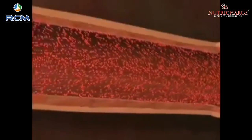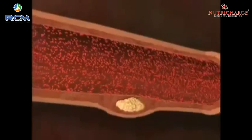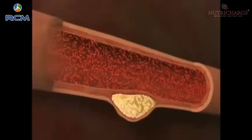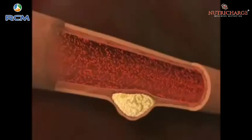But heart attacks result more often from plaque that does not protrude into the artery itself, but remains hidden in the artery wall. One of the scariest things about coronary artery disease is that it can remain silent for so long. You can have plaque buildup in the coronary that isn't causing you any problem, doesn't cause any symptoms, and doesn't even cause a positive stress test.